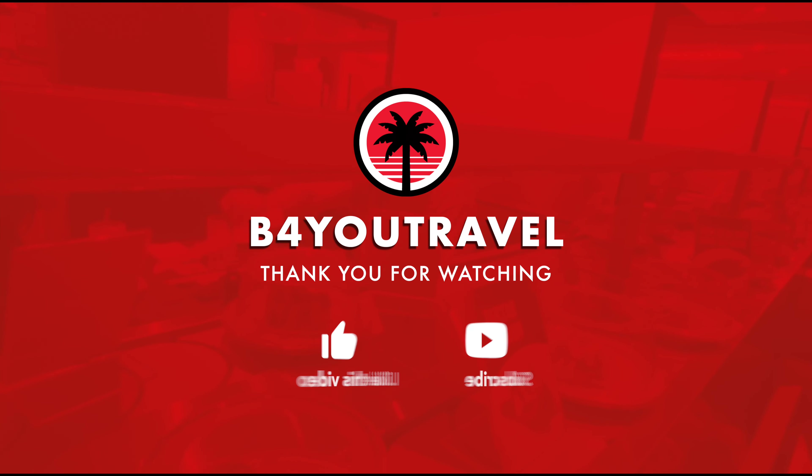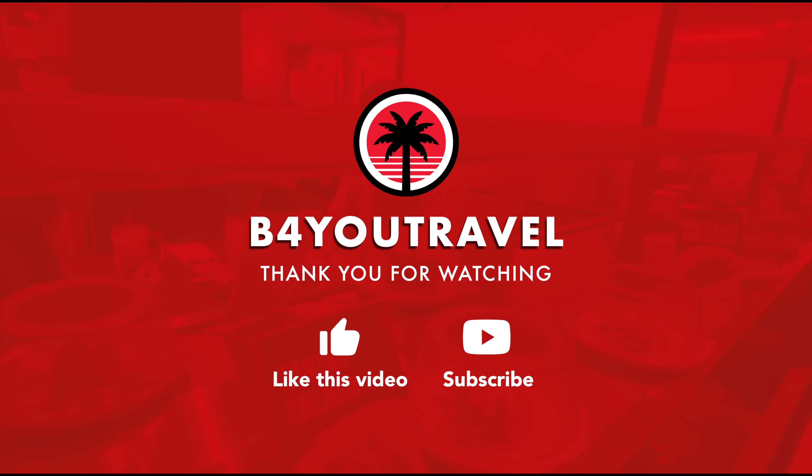Thanks for watching. Be sure to like and subscribe to Before You Travel for more content like this.